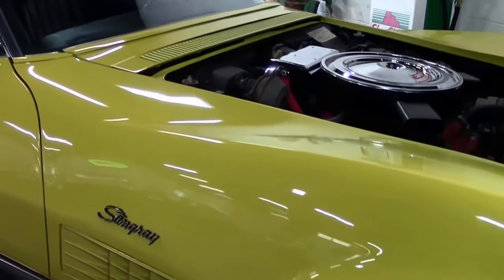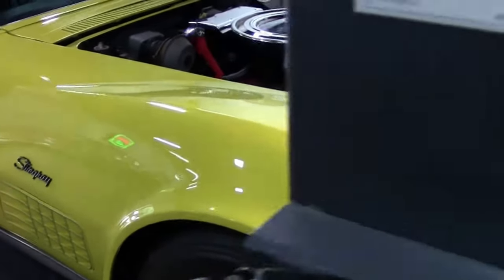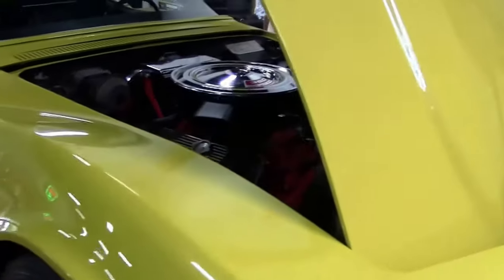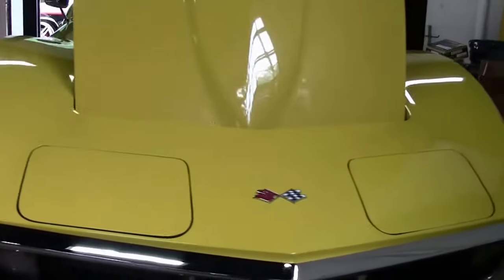1971 saw a reduction in power of the car. This is a 350 cubic inch, 270 horsepower car. Yellow, documented 61,000 miles.